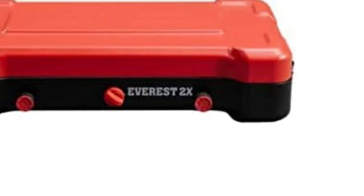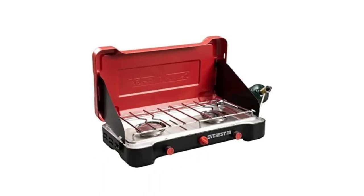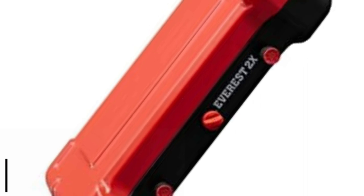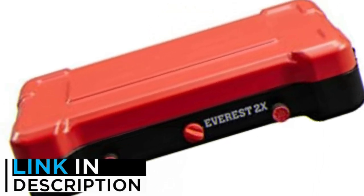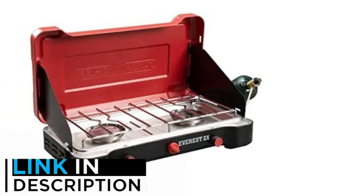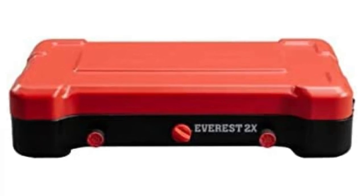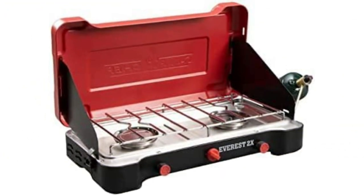At number 2: the Camp Chef Everest 2X Camping Stove. Most two-burner stoves tap out at around 20,000 BTUs, and while that may be enough to whip up some scrambled eggs or boil water for morning coffee, campers looking to prepare truly gourmet meals on the trail may need a bit more heat. That's where the Camp Chef Everest 2X comes in, with 20,000 BTUs per burner — that's 40,000 BTUs total.